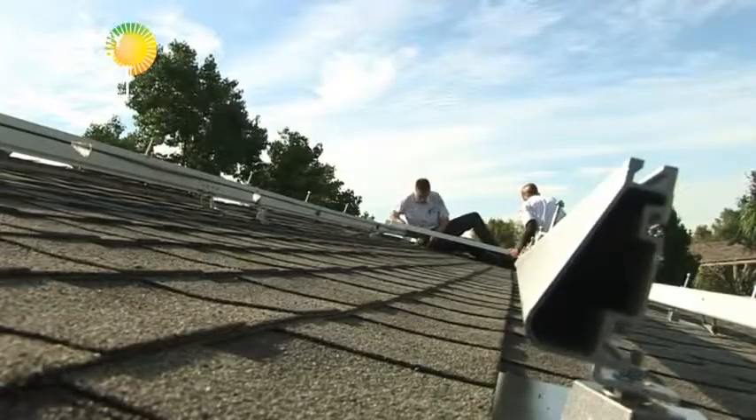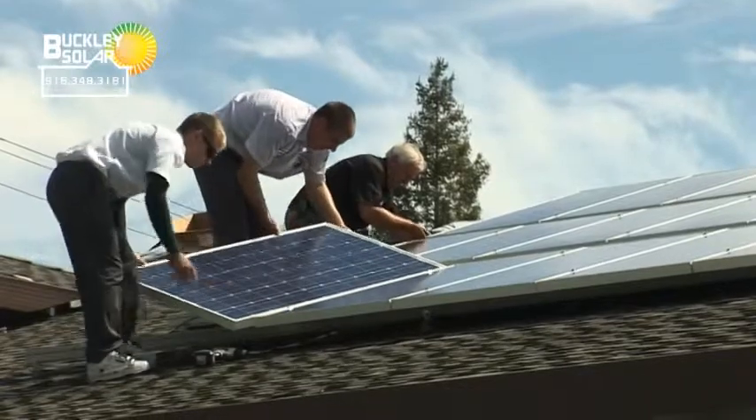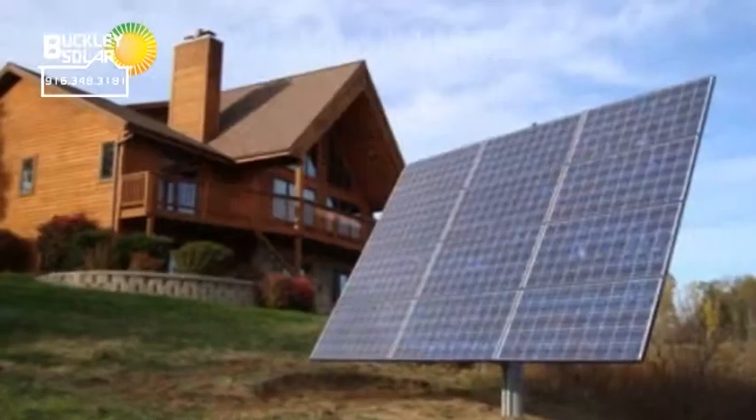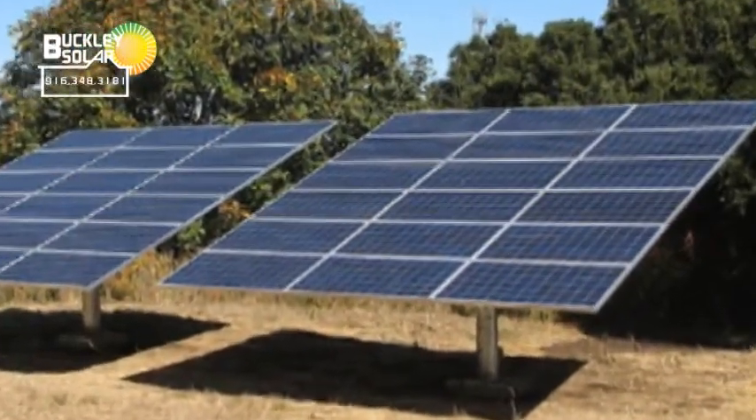Regarding the installation process, how long does it take and what kind of roof do you need? From signing a contract to finishing, it could be a couple of weeks, but the actual installation time is usually about two to three days. Your roof needs to be of good quality to last the next quarter century and beyond. If a customer's roof isn't suitable, we can do a ground mount array if you have space, or we can build a shade structure and put the solar array on top of that.